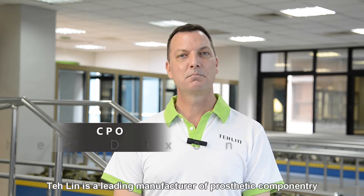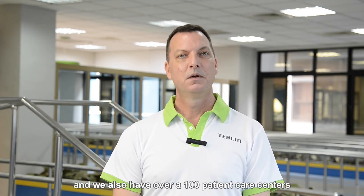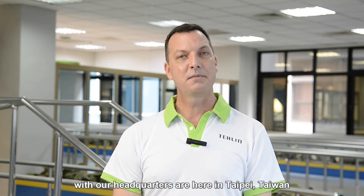Hello, my name is Jed Dixon. I am the Technical Director at Taylin Prosthetics and Orthotics. Taylin is a leading manufacturer of prosthetic componentry and we also have over a hundred patient care centers. We are a family-owned business that has been in operation for over 60 years, and our headquarters are here in Taipei, Taiwan.